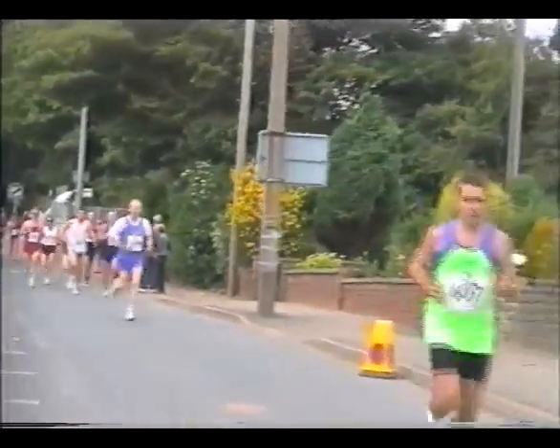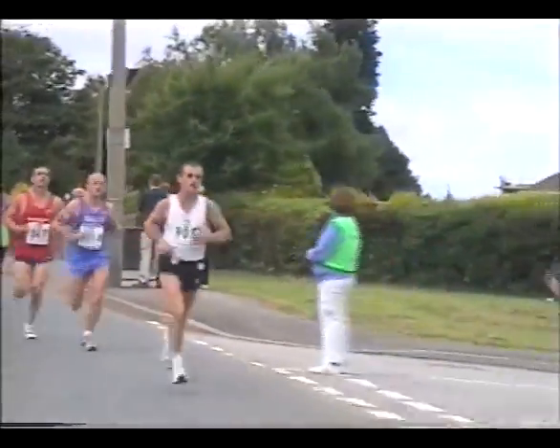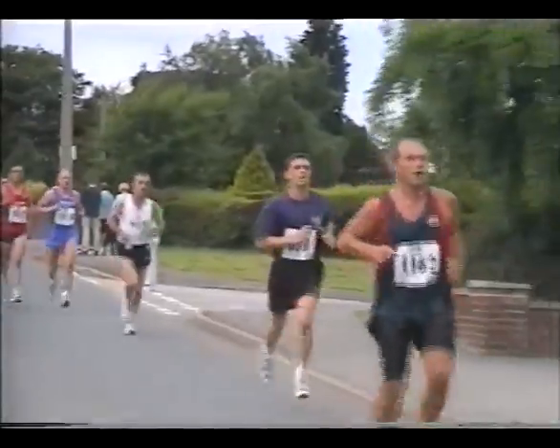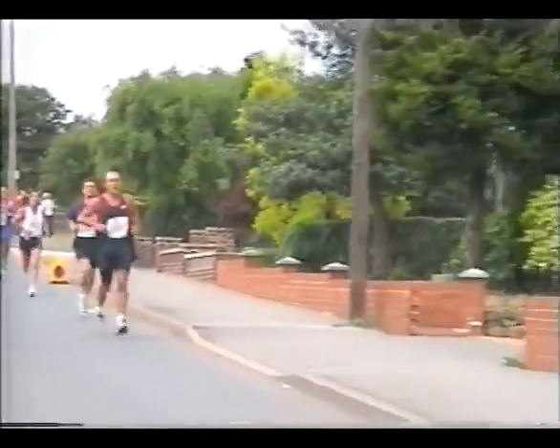Some of the better runners tend to be at the end of the day so I can't always identify them — they tend to wait for the last minute.